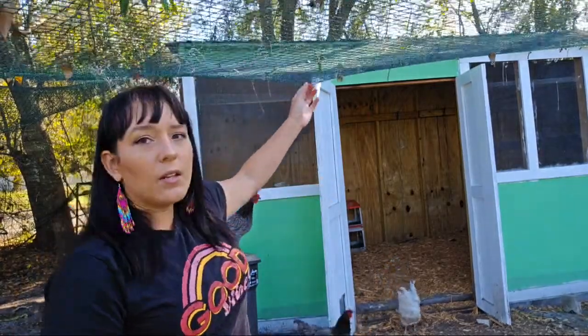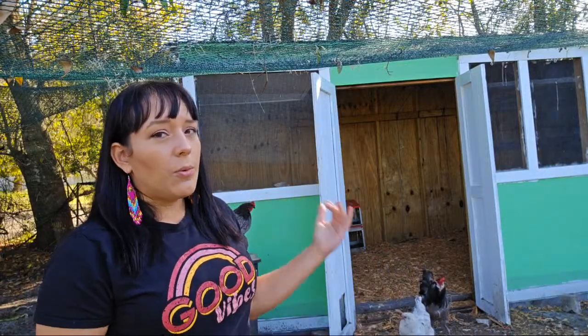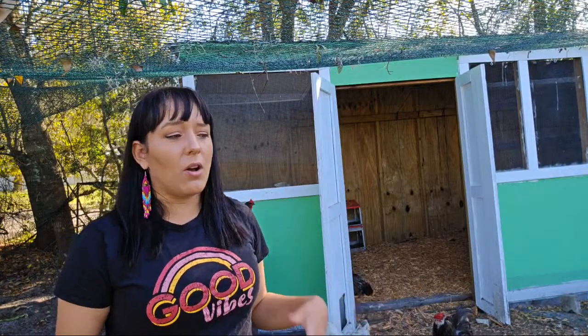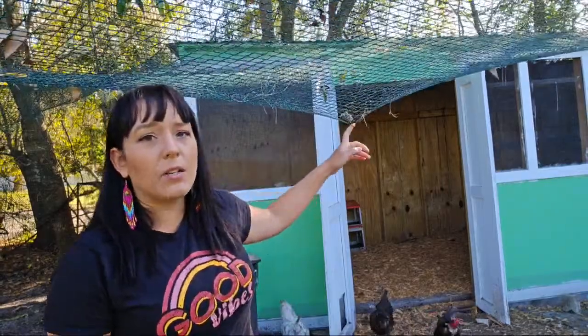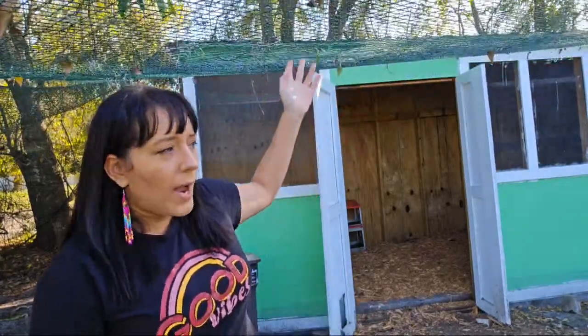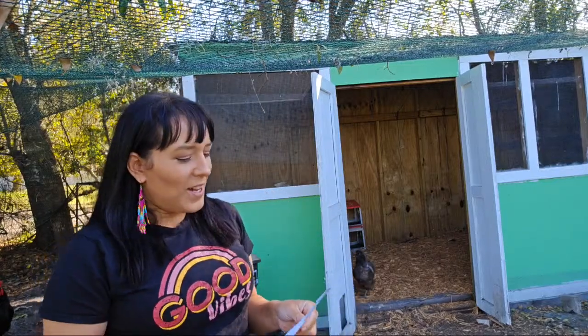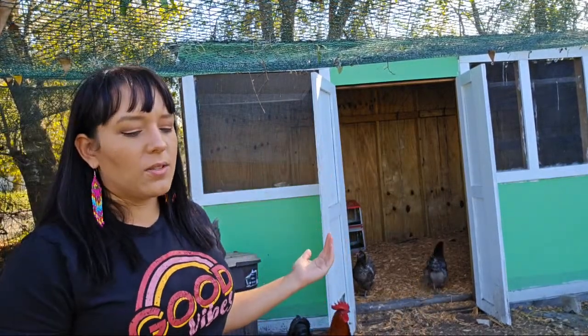I have netting over the run area to protect my chickens from hawks during the day, because no one is here to watch over them. This is optional if you're home and can be vigilant. In two years of having chickens, I have not lost a single one to a predator because I immediately had everything set up properly. The only issue was when a snake got in with baby chicks. I'll put a link to this bird netting in the description — it's a thick plastic vinyl from Amazon and has not ripped or torn.